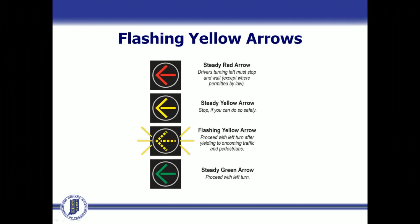Research has shown that flashing yellow arrows are more easily understood and safer than the solid green balls that these signals are replacing for motorists who are turning left.